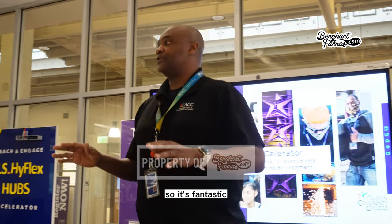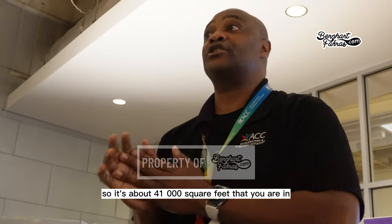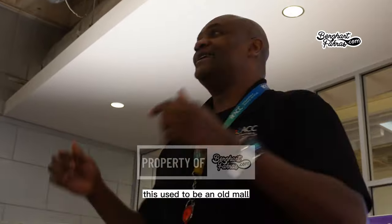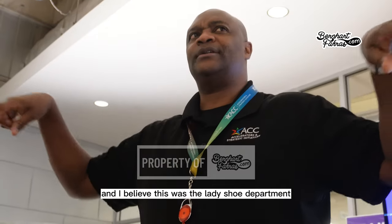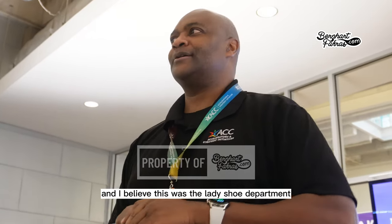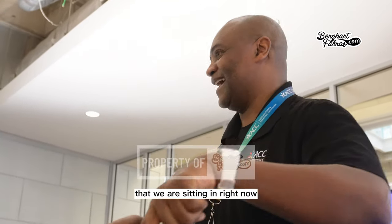It's much easier to control and better for security and safety purposes. So it's a fantastic, amazing place — about 41,000 square feet. This used to be the old Highland Shopping Mall, and I believe we are sitting in what was the ladies' shoe department.